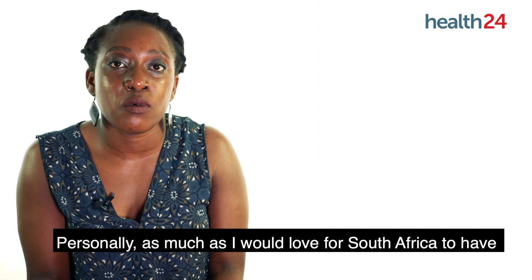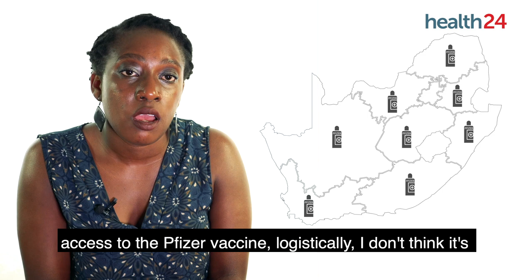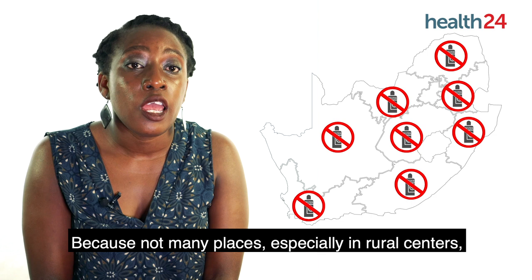Personally, as much as I would love South Africa to have access to the Pfizer vaccine, logistically I don't think it's feasible for the country, because not many places — especially in rural centers — have liquid nitrogen storage or super cold storage.